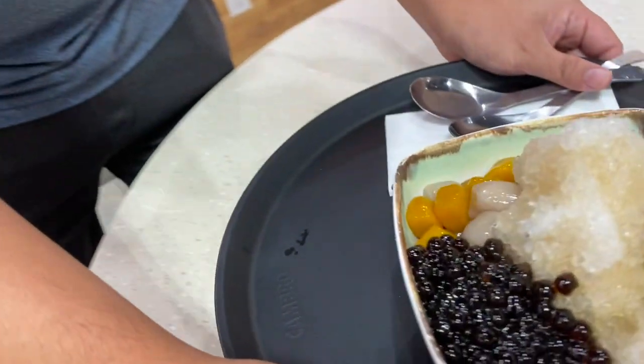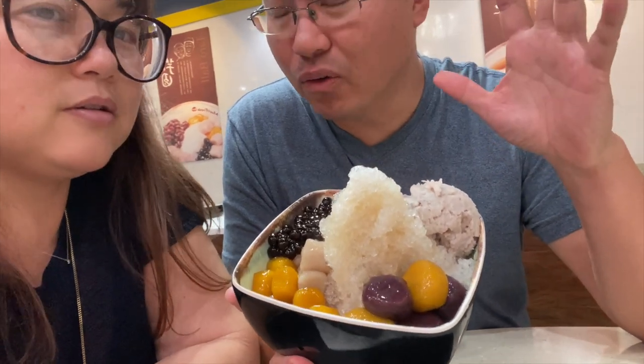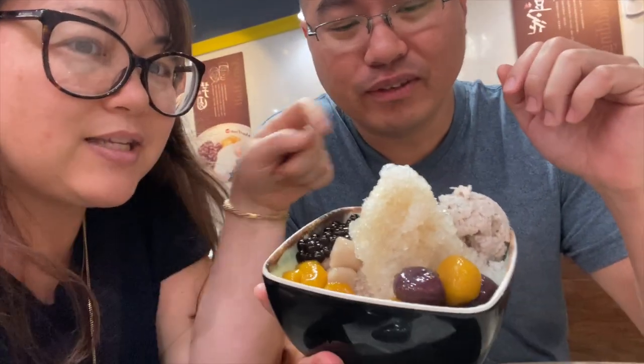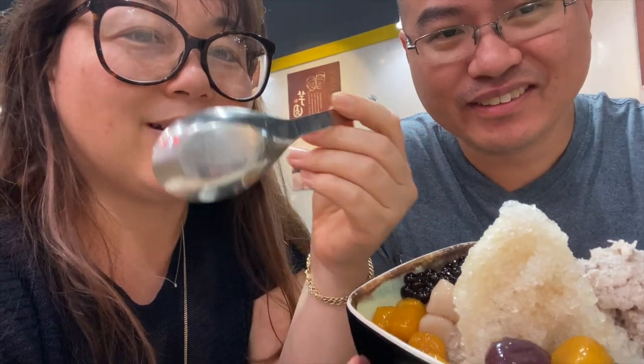Why did you choose this place? Because I wanted some of this — I've never had a dessert like this before. Where have you had it? Thailand and China. Look at it — it's so cold, it's steamy! It's got jelly, taro — this is a taro something, right? So there's taro paste, ice, mochi, and some kind of fruit. They give you these honking spoons to eat it with — it's a big bowl!